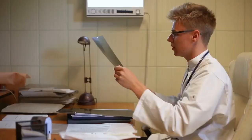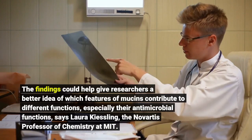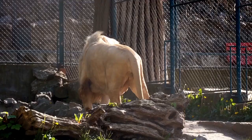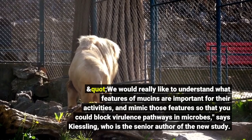The findings could help give researchers a better idea of which features of mucins contribute to different functions, especially their antimicrobial functions, says Laura Kiesling, the Novartis professor of chemistry at MIT. "We would really like to understand what features of mucins are important for their activities, and mimic those features so that you could block virulence pathways in microbes," says Kiesling, who is the senior author of the new study.